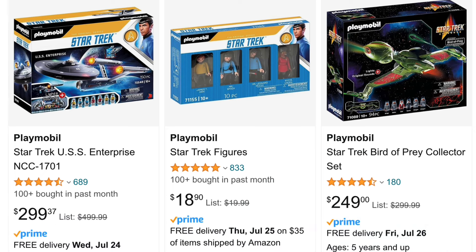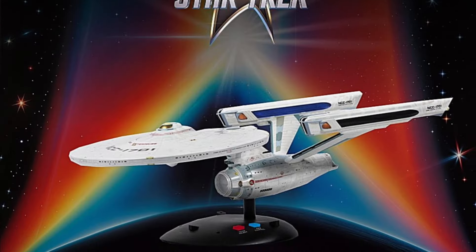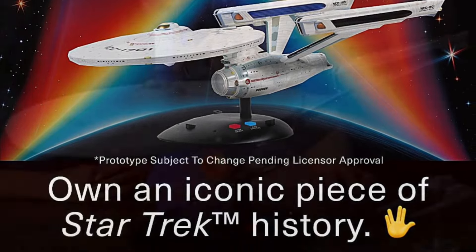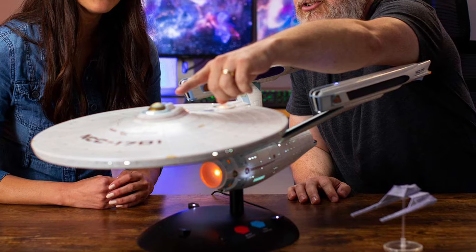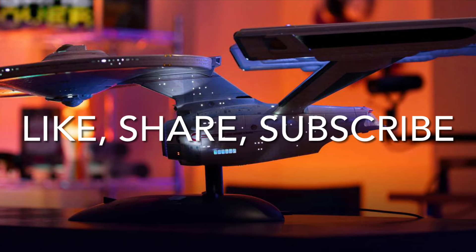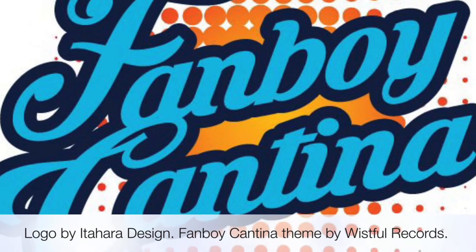There's also the Polar Lights model, but that requires a lot of effort — weathering, painting, and adding LED lights. So even though it's a very high price point, it's a really impressive piece, and if you're a Star Trek fan, this is definitely one to consider. Thanks so much for watching. Please take a moment to like, share, and subscribe. This has been the Fanboy Cantina.